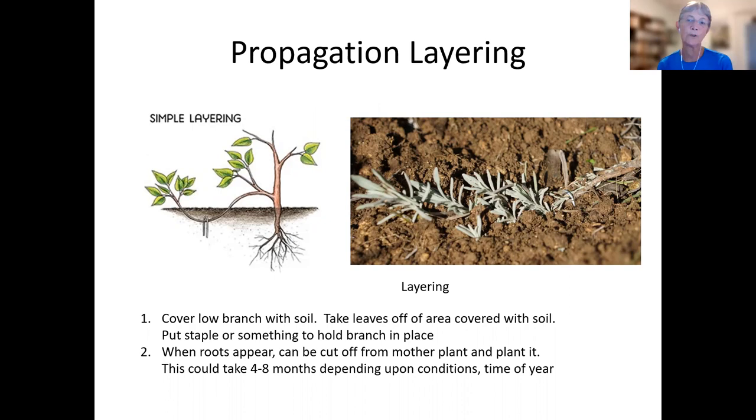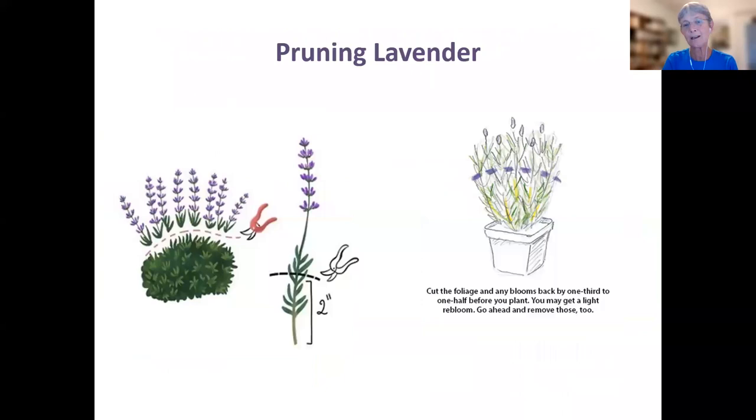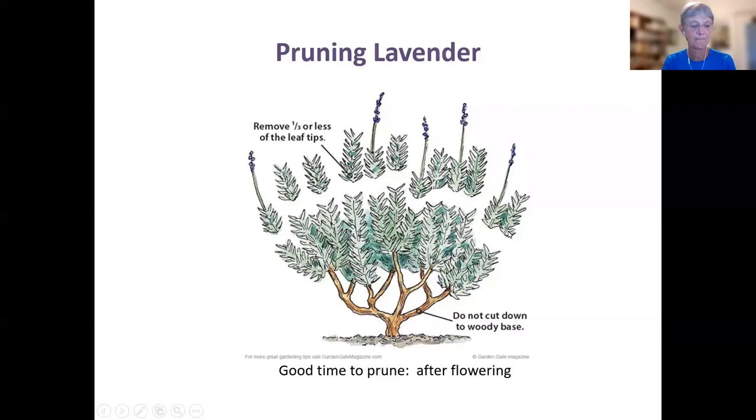On pruning to prevent woodiness: pruning about a third of the growth so you always have green leaves will help — the plant will still get somewhat woody over time, but regular pruning does help slow that process.